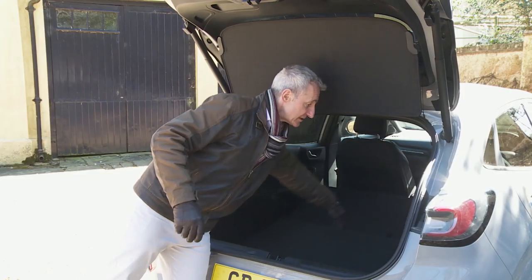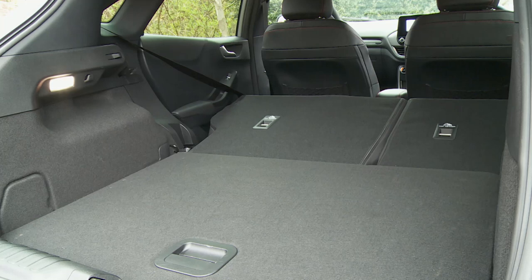There are bag hooks on either side back here, a 12-watt port on the right, a light on the left and four tie-down points. Push forward the 60:40 split rear backrest and a 1,216-litre space reveals itself.